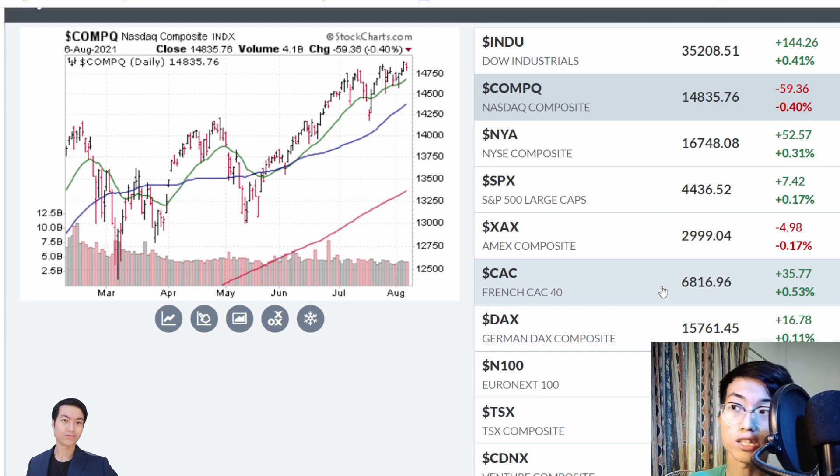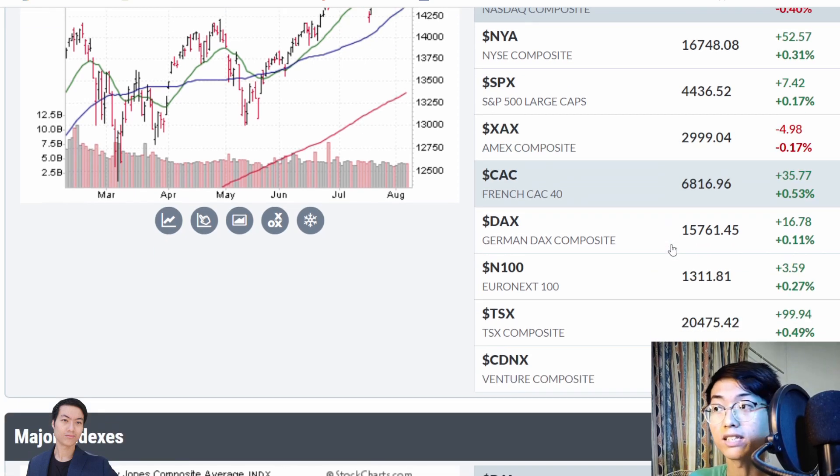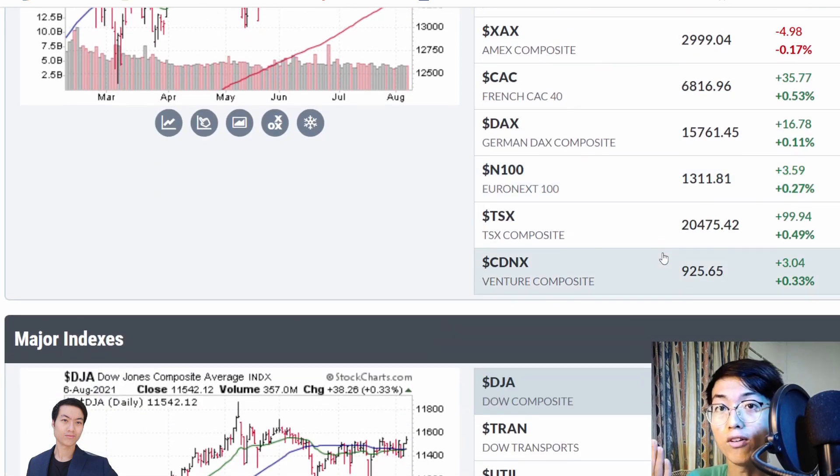So with that said, let's get on with the first stock. Now we are in our favorite place, the charts. First, let's take a look at the 3 sectors that I thought have a lot of potential for the stocks.